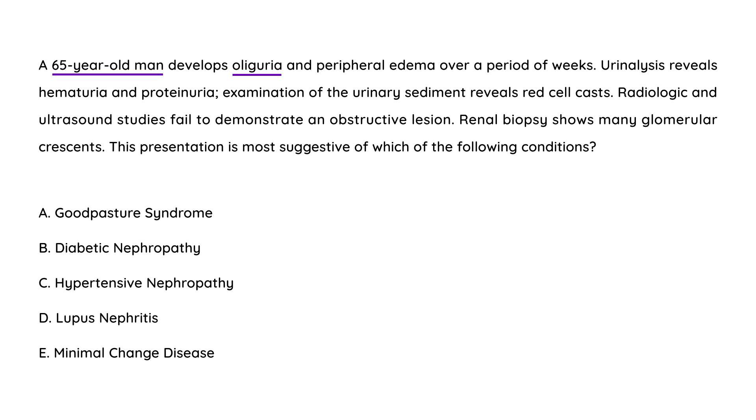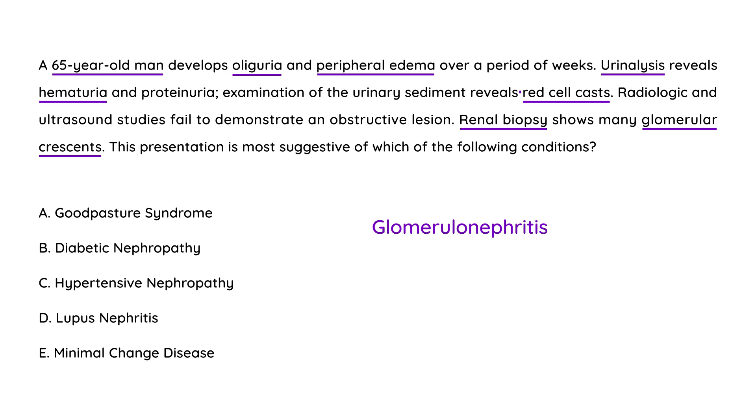Clinical vignette two: a 65-year-old man develops oliguria and peripheral edema over a period of weeks. Urine analysis reveals hematuria and proteinuria. Examination of urinary sediment reveals red cell casts. Radiologic and ultrasound studies fail to demonstrate an obstructive lesion. Renal biopsy shows many glomerular crescents. The presentation is most suggestive of which condition? The red cell casts indicate glomerulonephritis, which is a component of Goodpasture's. The crescent formation on renal biopsy is a classic finding used to diagnose Goodpasture Syndrome.